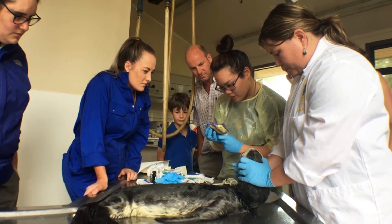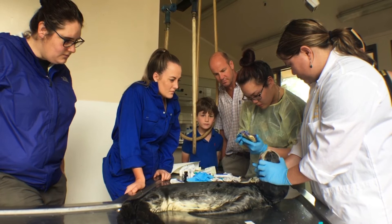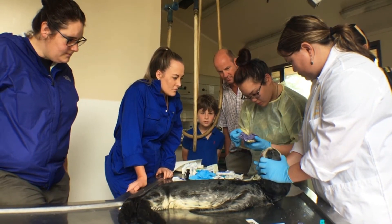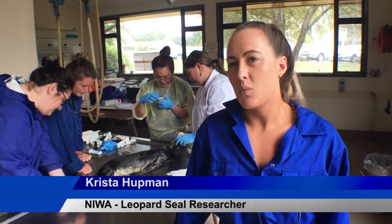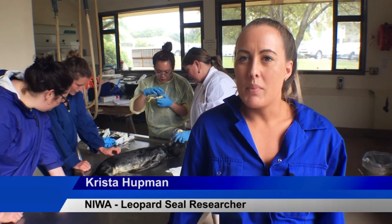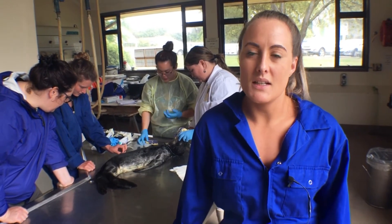Leopard seal researcher Krista Hupman thinks leopard seals could well be a species we will see more of in the future. Leopard seals are a solitary animal and you don't often see them with other species, but we do have records back to the 1400s of leopard seals in Māori middens in New Zealand.